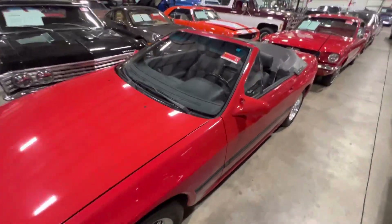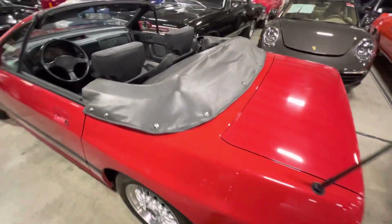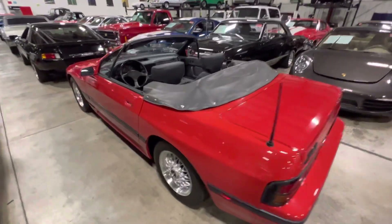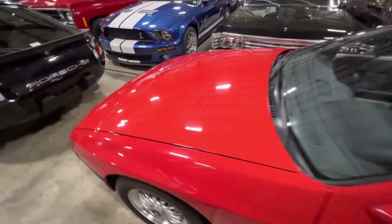These RX-7s — I wouldn't say they were super popular, but they're starting to gain quite a bit of traction. I'm seeing them all over the internet. Guys are using them as a platform to build off of, just because there's so much aftermarket support, and you really can't beat the sound and the power band of those rotary engines.